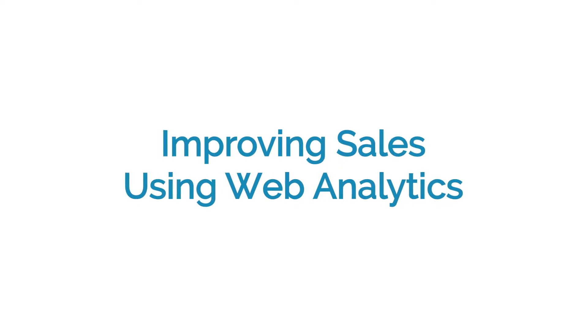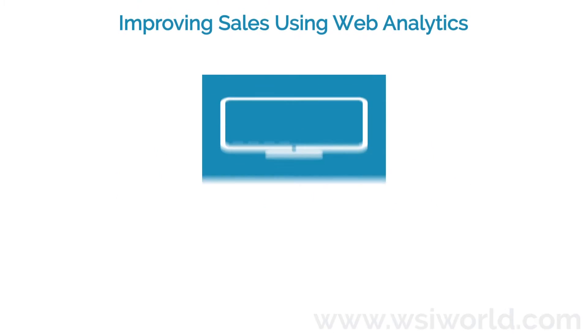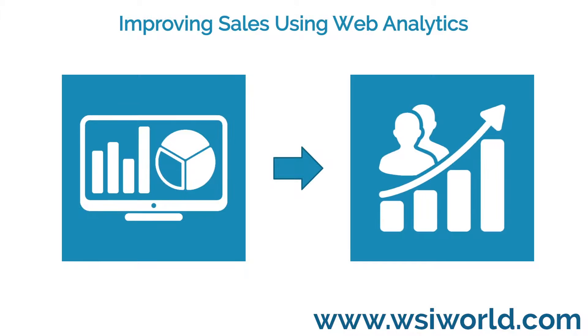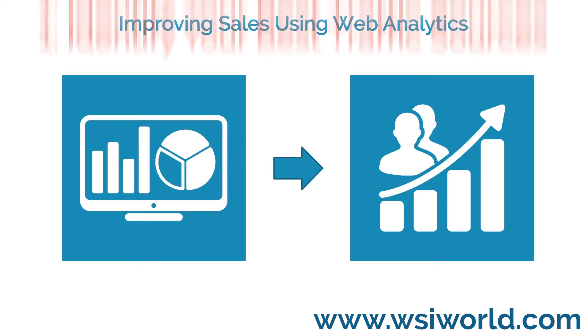Improving Sales Using Web Analytics. You cannot improve your online marketing without paying attention to your website statistics. Often overlooked, your web analytics can provide a wealth of knowledge to enable you to convert more visitors into buyers. Here are five key methods for understanding and then improving your customer's buying cycle.